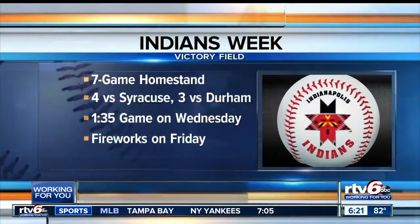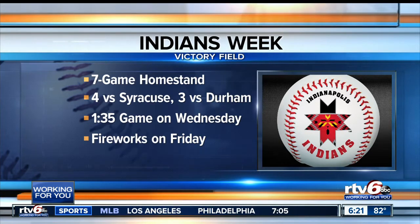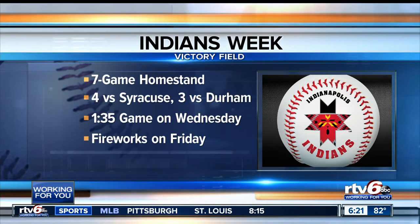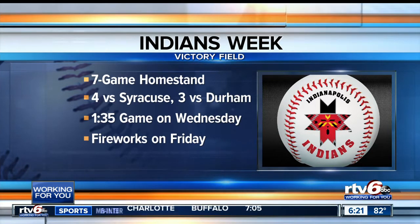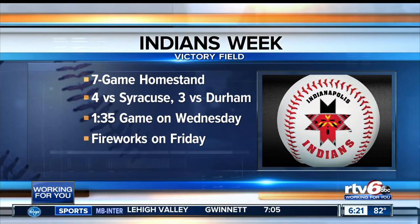This is the start of a seven-game homestand for the Indians — first four against the Mets starting tonight, then three more on Friday, Saturday, and Sunday against the Durham Bulls. There's a 1:35 early game on Wednesday afternoon and fireworks on Friday night. Tebow is not starting tonight — he's been the designated hitter for the Mets for most of their recent games, but there's no DH tonight. We'll have more on this coming up tonight on the News at 11.